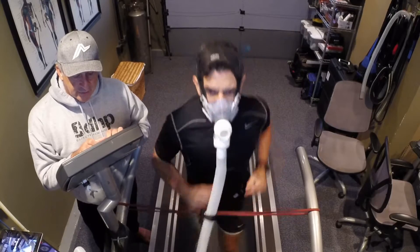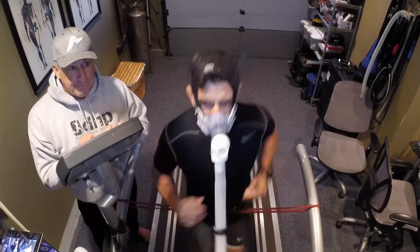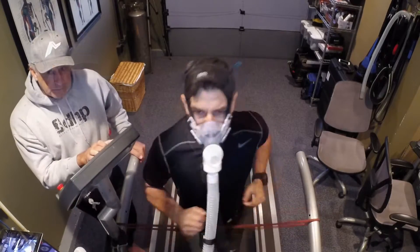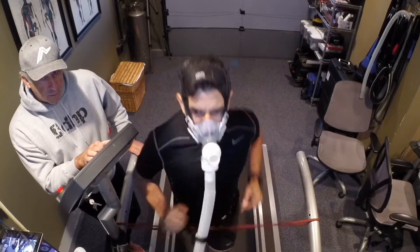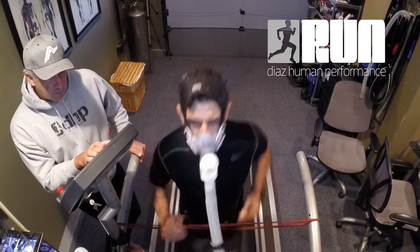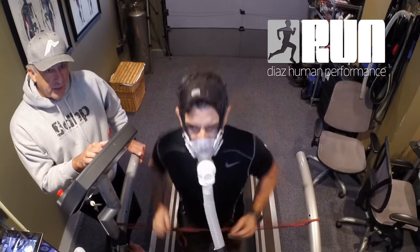We're going to start to escalate, we're going to start giving you a little incline. You're starting to hit your heels — got to put your feet up.